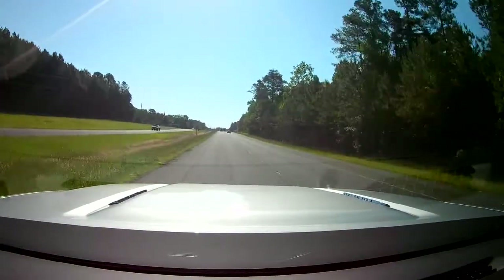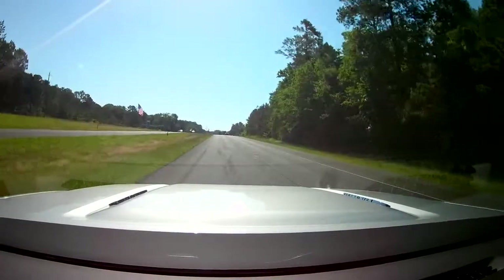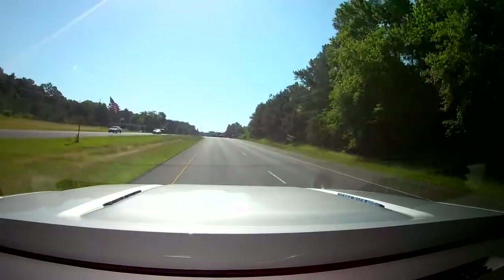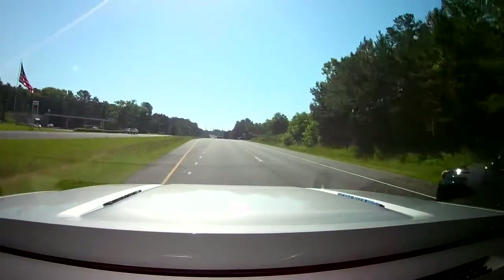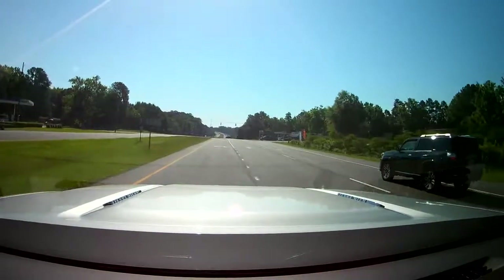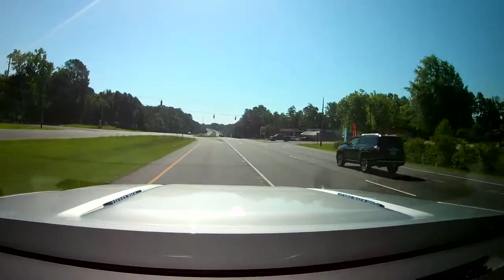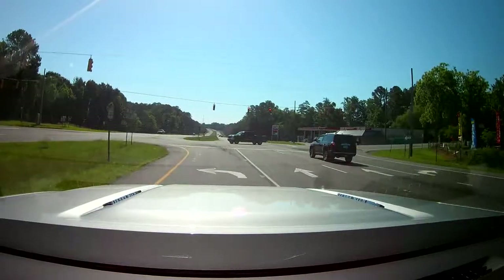You may notice a different hood on the camera this time. We're actually towing our Rockwood Ultralight camper with our brand new 2016 GMC Sierra 2500 HD. We'll be doing a review on it as well as the camper, so stay tuned for those reviews.